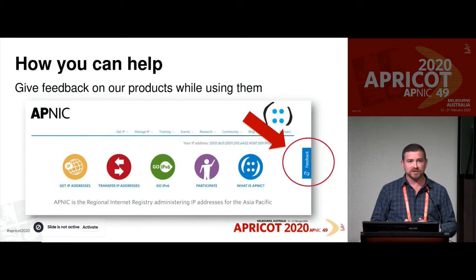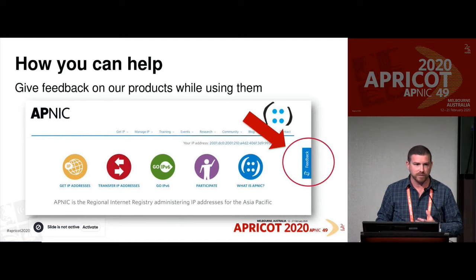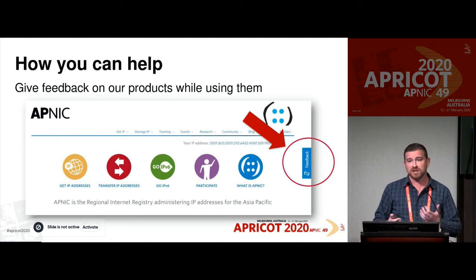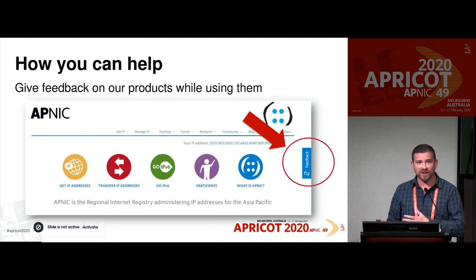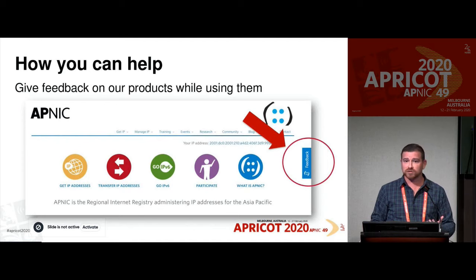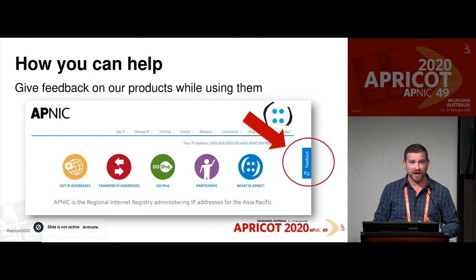So how can you help? There are different ways, even at a low level. We have lots of little feedback surveys on our actual sites, products, and services already. If you see that and you have some feedback — whether it's positive, negative, or just some ideas — please let us know through those. You might see them in the corner and think 'I'm not going to do that,' but it's really useful for us to get that feedback. It's not a lot of time, so please consider doing it.